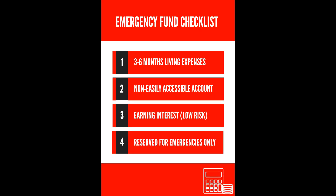And finally, the emergency fund checklist: you'll want three to six months of living expenses in a non-easily accessible account, earning interest, at low risk, and reserved for emergencies only.